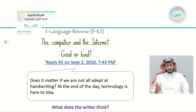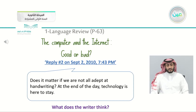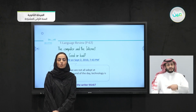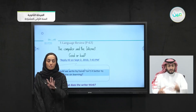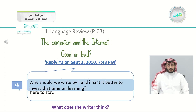The third speaker says: 'Does it matter if we are not all adept at handwriting? At the end of the day, technology is here to stay. If computers can help us write, why should we write by hand? Isn't it better to invest that time on learning?' This writer is with the internet and computers. She says technology is here to stay, so why not invest that time in higher learning instead of worrying about handwriting?